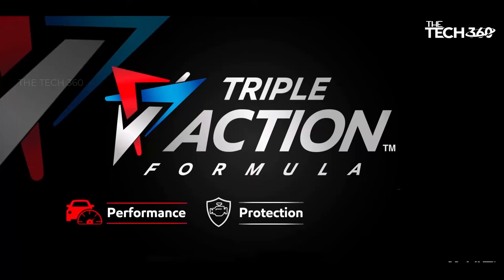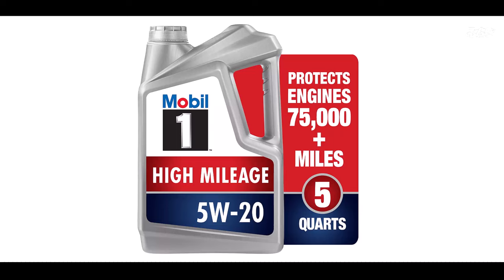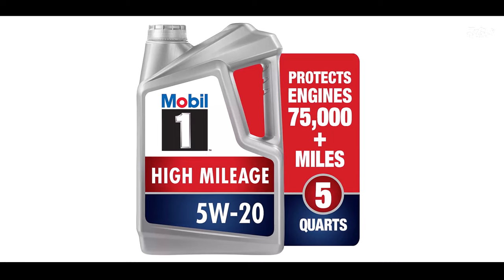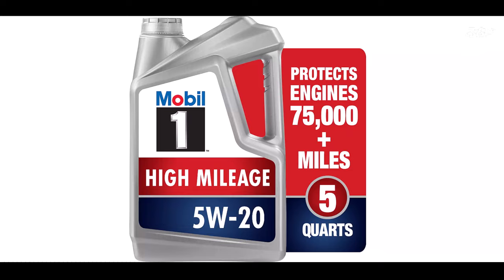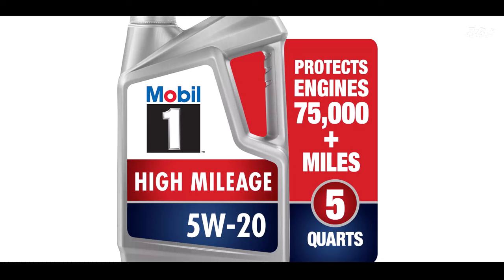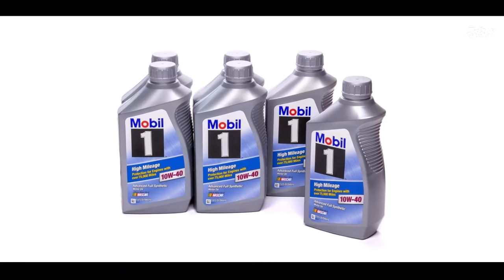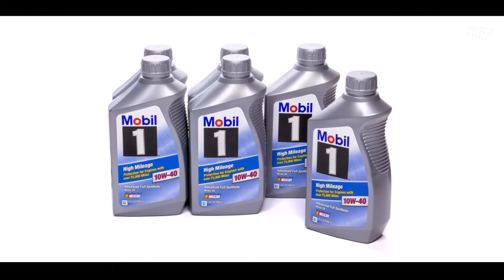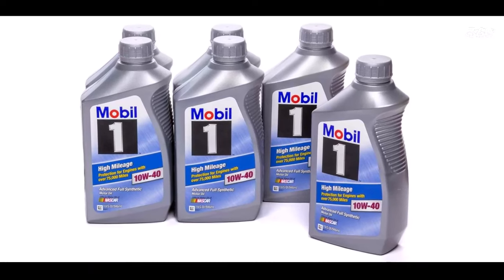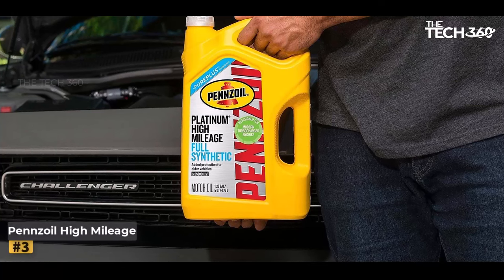One of the key benefits of using Mobil 1 High Mileage Full Synthetic motor oil is its ability to extend the engine's life. By preventing the formation of damaging deposits and sludge buildup, it ensures that the engine operates optimally throughout its lifespan. This protection is particularly beneficial for high mileage vehicles, where engine wear can become a concern over time. Mobil 1 full synthetic motor oil also provides exceptional heat and low temperature protection.